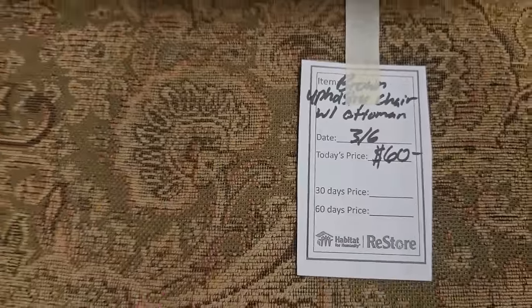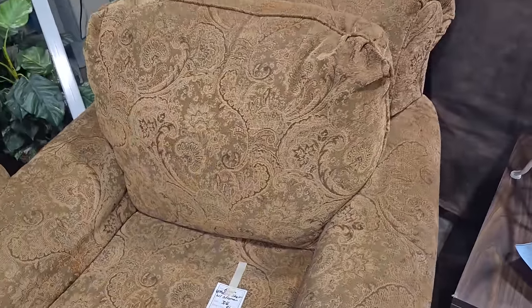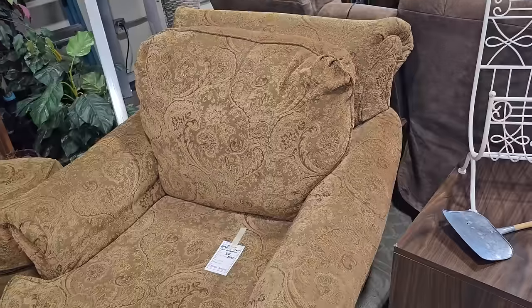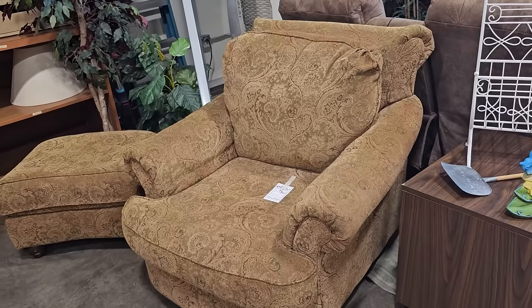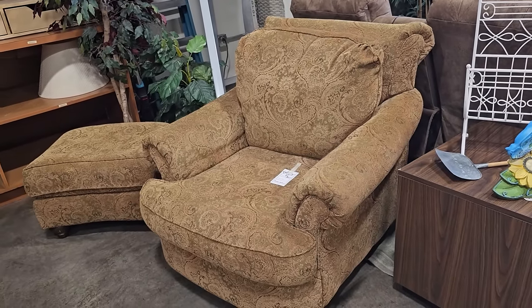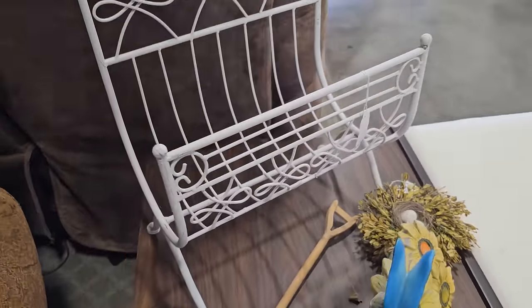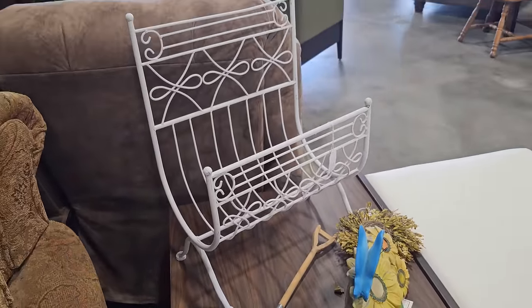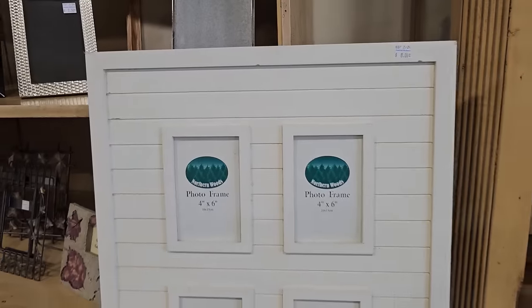Here's a fancy upholstered chair with an ottoman for $60. Y'all know I love these magazine racks — this one's only $6.50. And this picture frame gives me a coastal vibe with a shiplap on it, it's only $8.